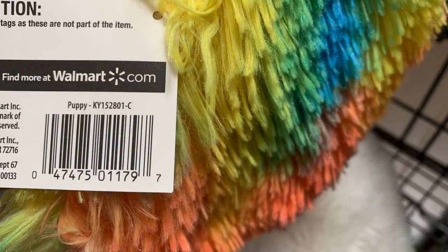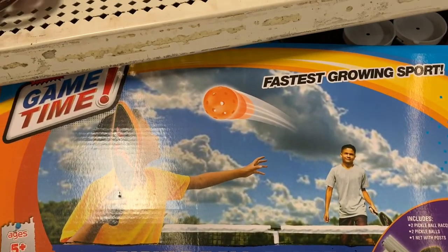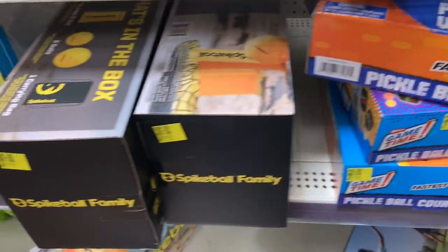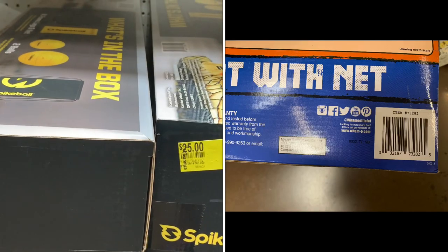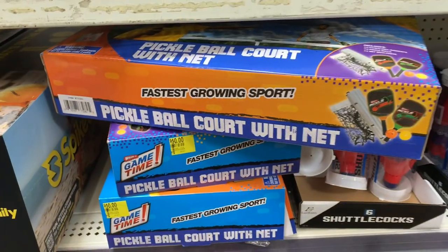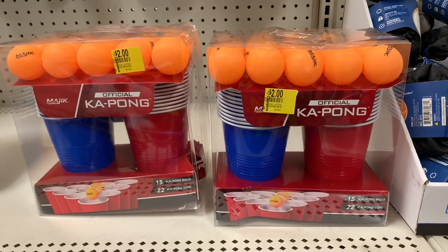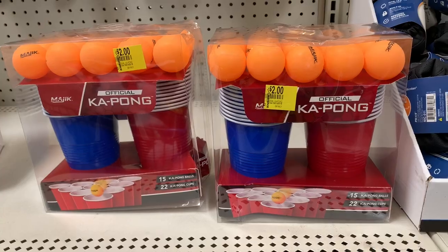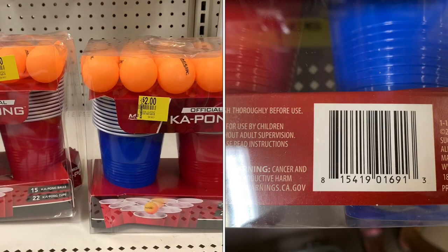Here are some great activity finds for family occasions or on the go. They have a pickleball court with net for $10, and a spike ball set for $25 — both great for outdoor activities. They also have KPong balls for $2, a great deal that comes with balls and cups. I love games for family occasions.